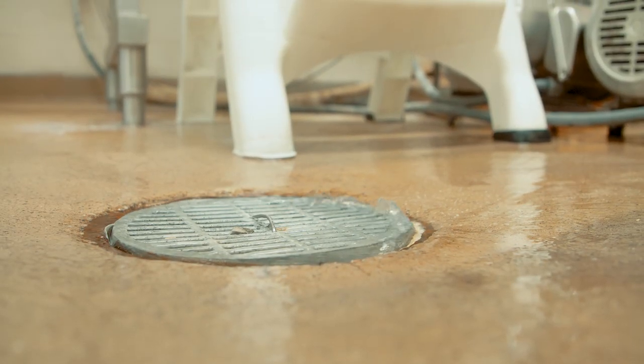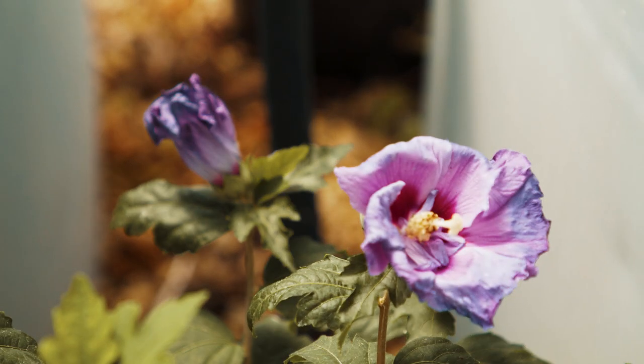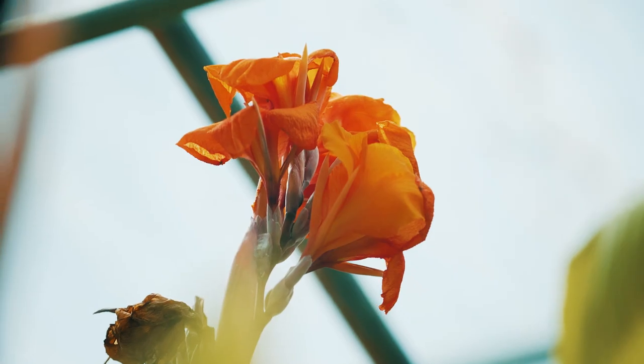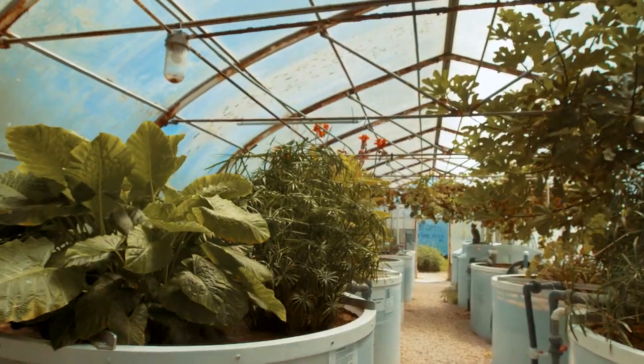The cheesemakers can come up here and they can see the fish that we have in here sometimes and the frogs that live in these plants, and they can see all the plants growing. We'll do tomatoes and basil and different products — things that go well with cheese. Ideally, everything is in harmony. And now you know you're in Wisconsin.